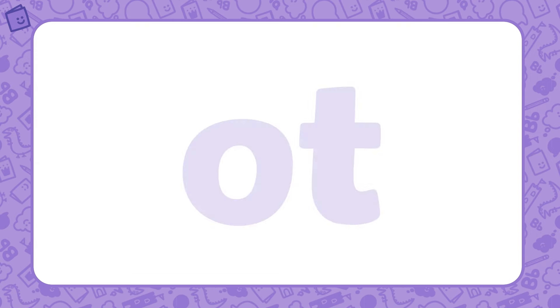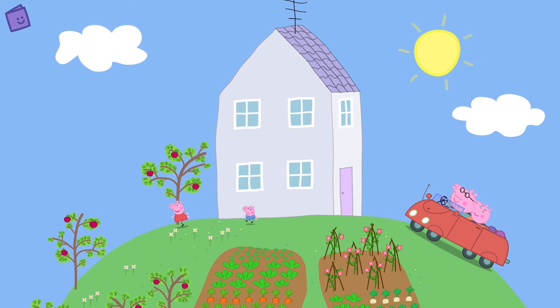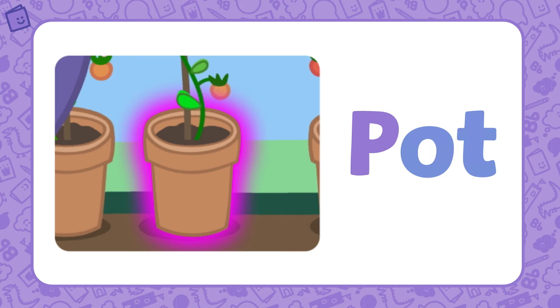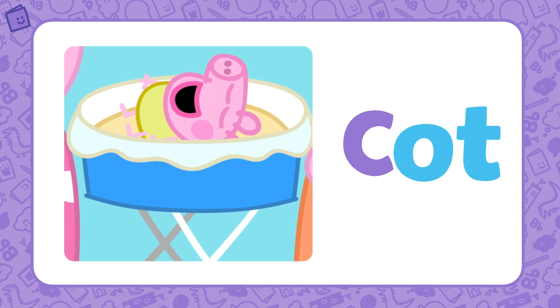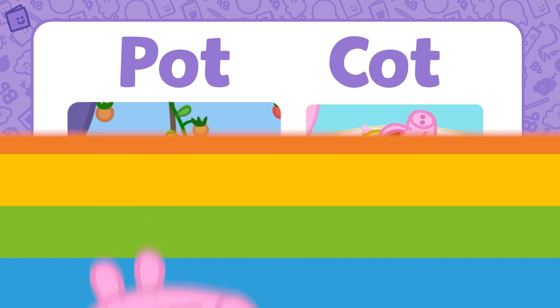Our last word family is 'ot.' Ot is the base of this word family. Let's find some words that belong to this word family. Grandpa Pig is showing Peppa and George his greenhouse. That plant smells lovely in that flower pot. Pot is part of the 'ot' word family. If we add P to 'ot,' we get the word pot. Baby Alexander is going to sleep in his cot. Cot is also part of the 'ot' word family. If we add C to the base letters 'ot,' we get the word cot. Pot and cot both belong to the 'ot' word family. Great work!